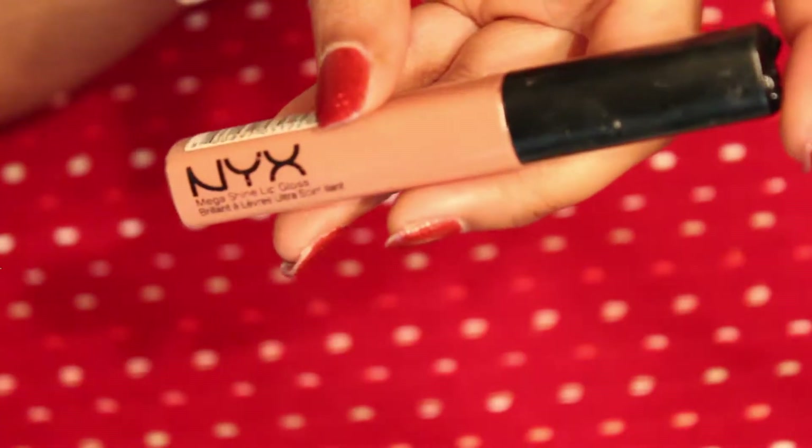Next I'm going to go ahead and add a little bit of mascara. I'm using the Shea Moisture Volumizing Mascara and I'm just going to apply this to my upper and lower lash line.